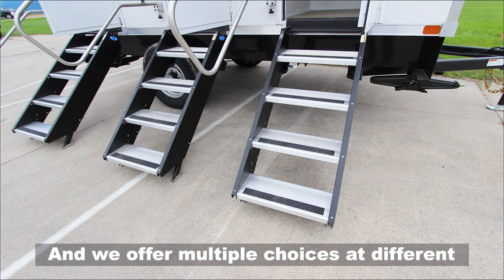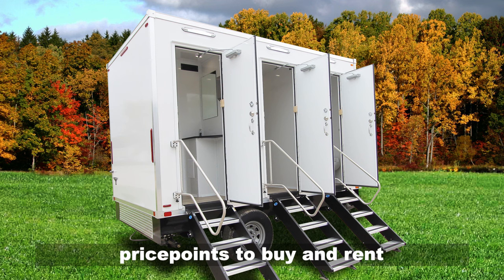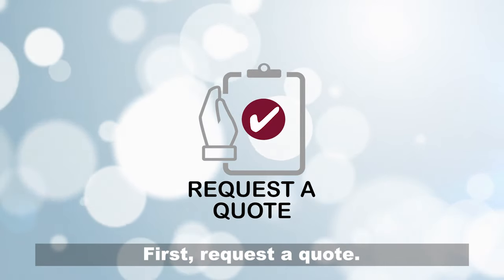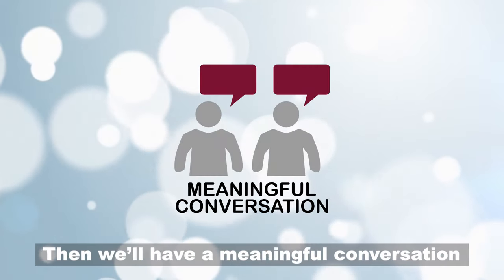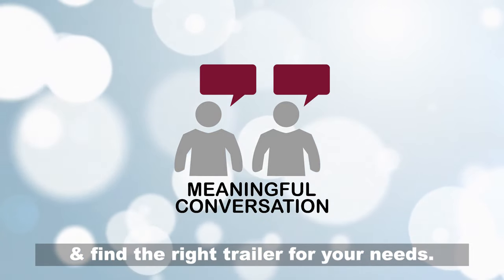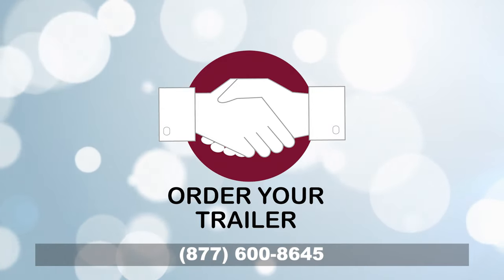We offer multiple choices at different price points to buy and rent so we can guide you to the best solution. Getting started is easy. First, request a quote. Then we'll have a meaningful conversation and find the right trailer for your needs. Click the button below to request a quote or call us today.